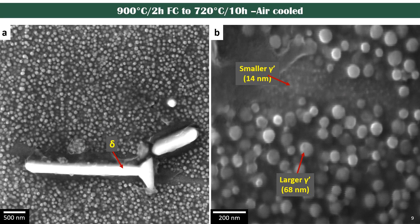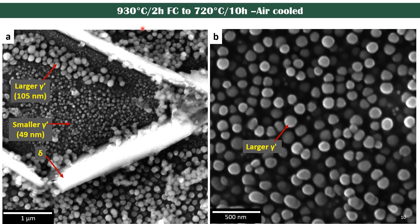Based on these results, the next two-step aging treatment combined 900 degrees Celsius and 720 degrees Celsius. Between the two steps it was furnace cooled, and we were able to see a bimodal distribution, but the smaller precipitates were only confined to areas close to the delta phases. In the next treatment, we increased the temperature from 900 to 930 degrees Celsius, but we only saw a change in gamma prime size while the distribution remained non-uniform.